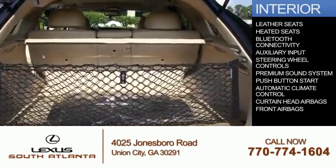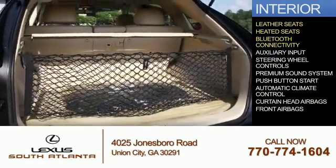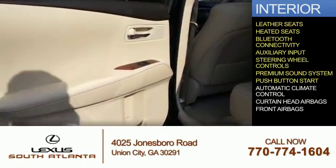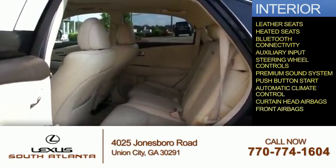On the inside, you'll find leather seats, heated seats, Bluetooth connectivity, an auxiliary input, steering wheel controls, a premium sound system, push-button start, automatic climate control, curtain head airbags, and front airbags.